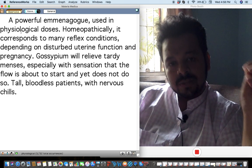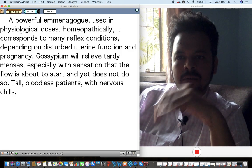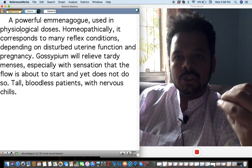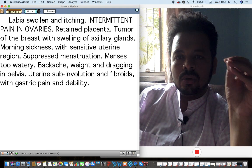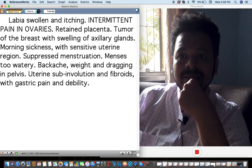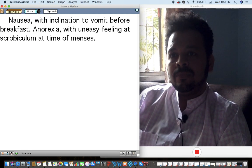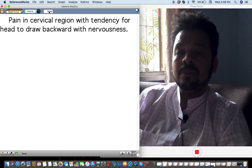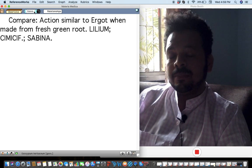Gossypium is very important today for polycystic ovarian disease. The constant feeling the patient gets is that she's going to get her period but it's not starting. Think about Gossypium in emaciated, tall, anemic, chilly patients. Pain in the ovaries, fibroadenoma of the breast, uterine sub-involution, fibroids, backaches, anorexia at the time of menses, nausea, and cervical region pain where the head tends to draw backward. It should be compared with Cyclamen.